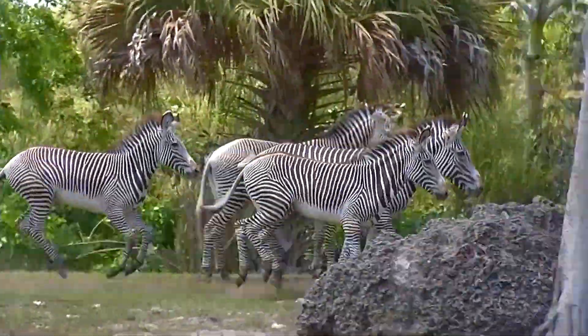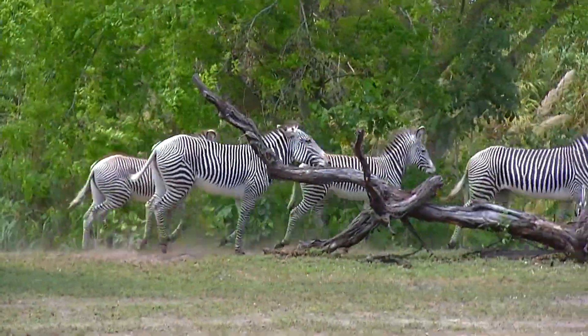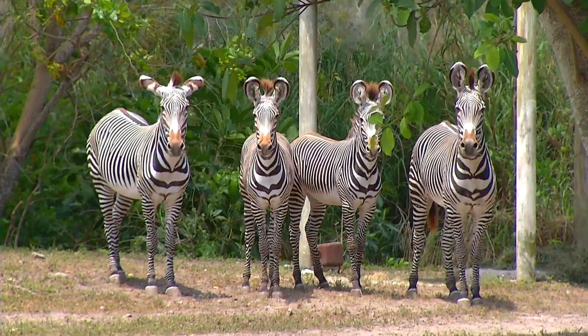The Grevy's zebra, as opposed to the plains zebra, is endangered, whereas the plains zebra is fairly common. Grevy's zebras are found up in northern Kenya and Ethiopia in very dry, arid climates.